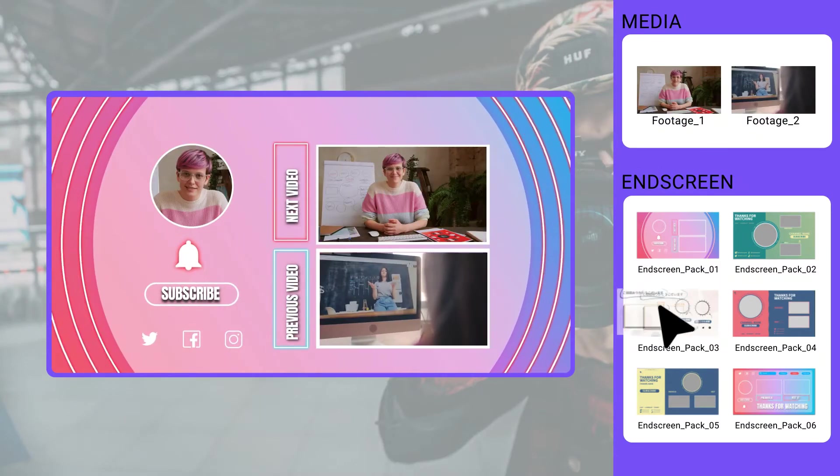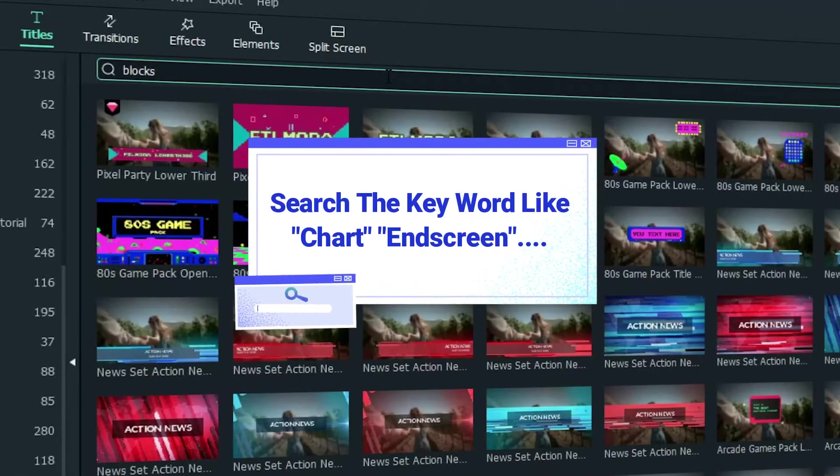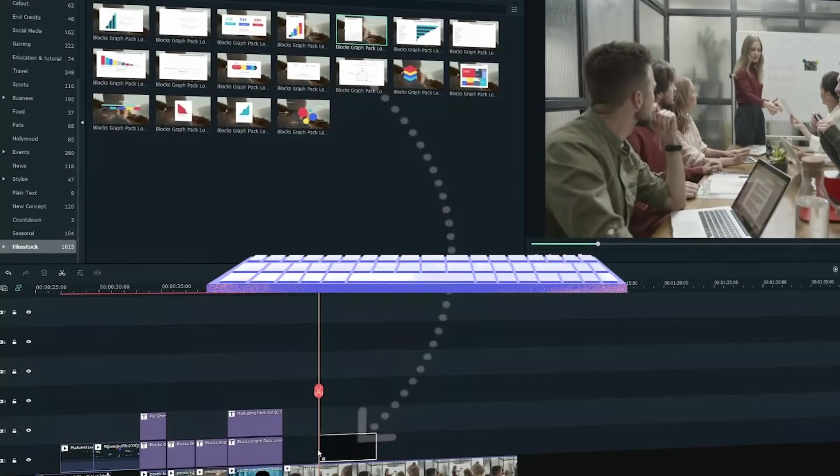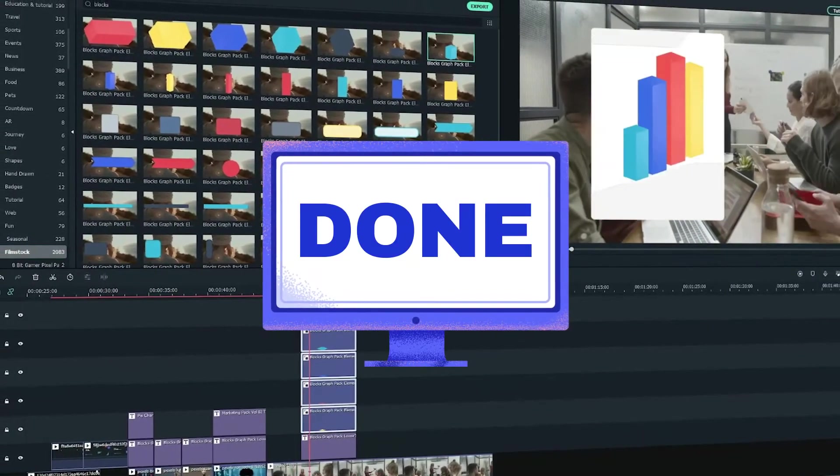Also, the end screen helps you get more views and subscribers for your channel. You can get them through a simple search in Filmora. Simply choose your favorite one and apply it by just dragging and clicking. So easy, right?